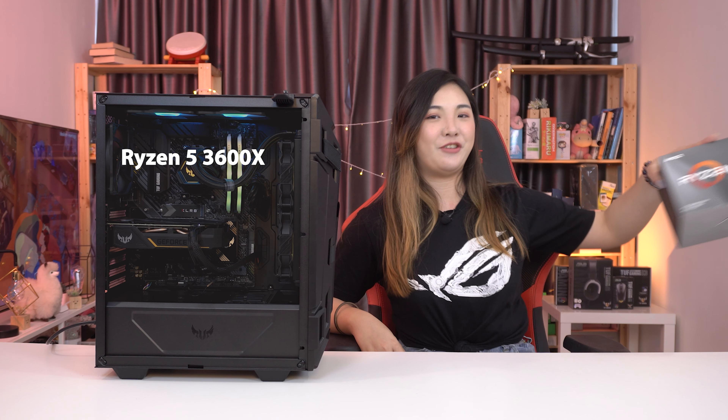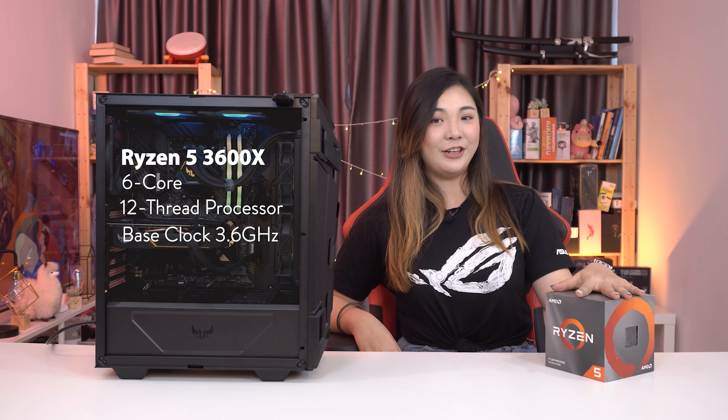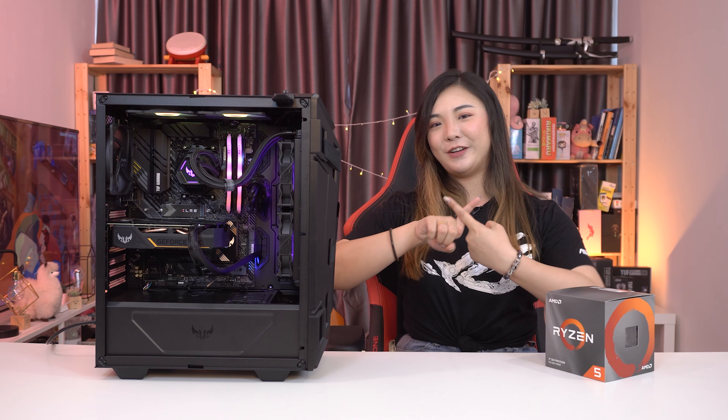This PC features a Ryzen 5 3600X, 6-core, 12-thread processor with a base clock of 3.6GHz and a max boost clock of 4.4GHz. As denoted by the X, it is also overclockable.